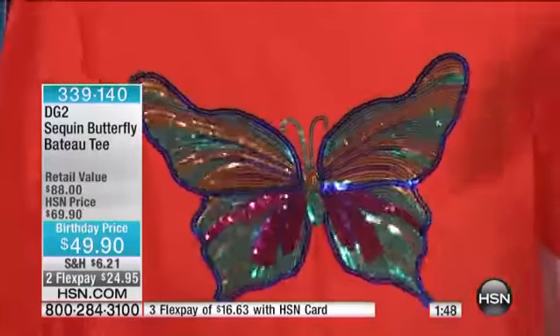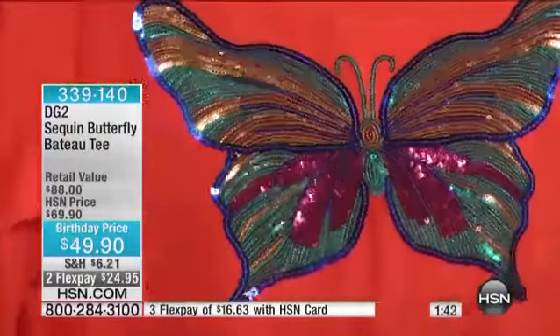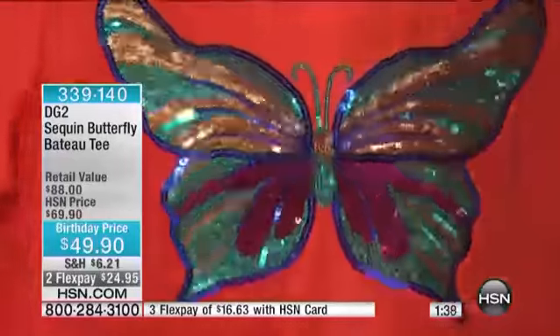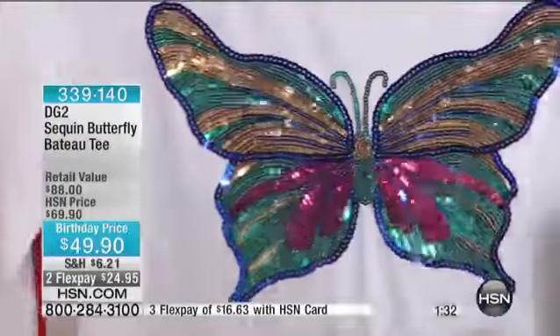Let's get up close and just look at approximately 15,000 sequins on the front of this. Isn't this gorgeous? Talk about jewelry. I'm just going to go through the colors. Here's white — that is just gorgeous.